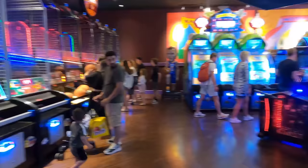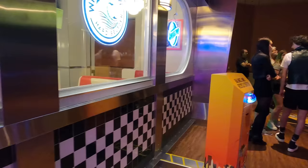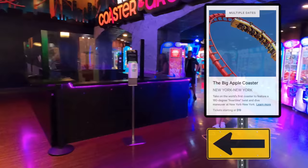An arcade is pretty much an arcade, so there's no reason to show you the entire thing. It is pretty nice, but I did want to show you there's a Nathan's Hot Dog Eatery up here, as well as here is where you'll find the ticket booth for the Big Apple Coaster.